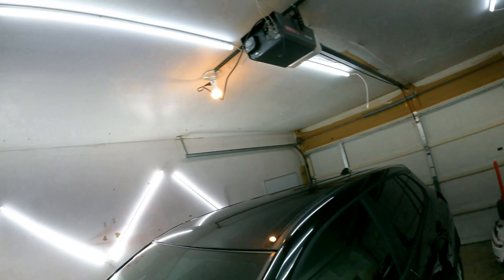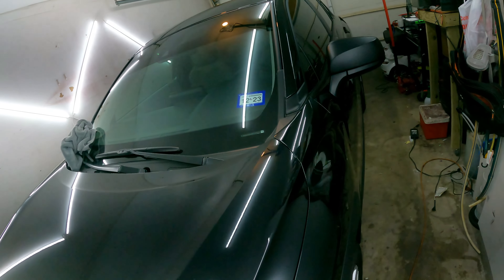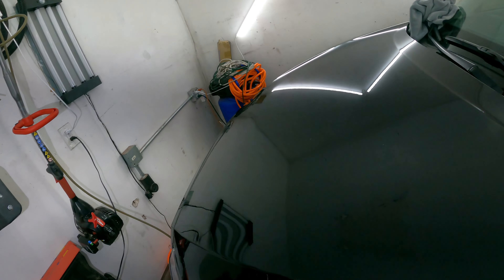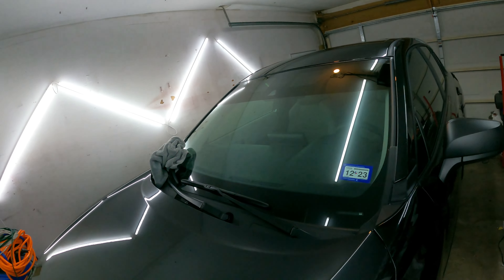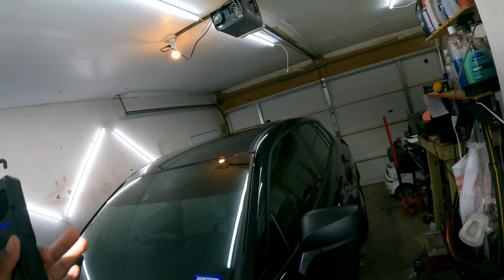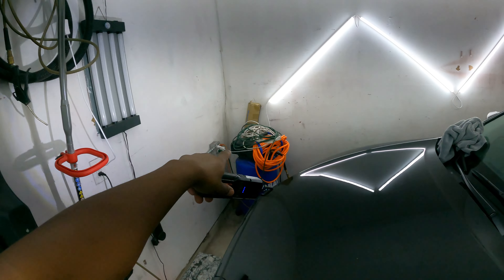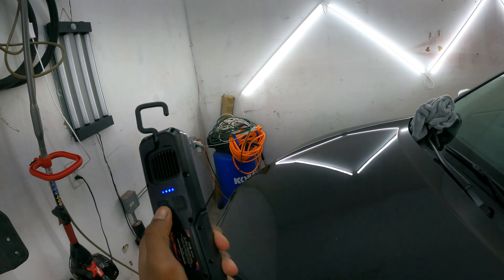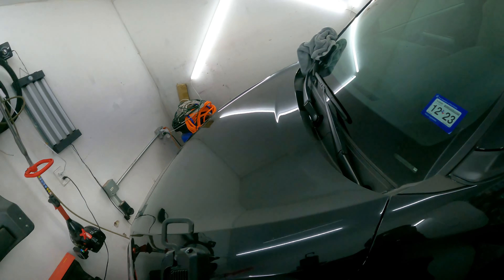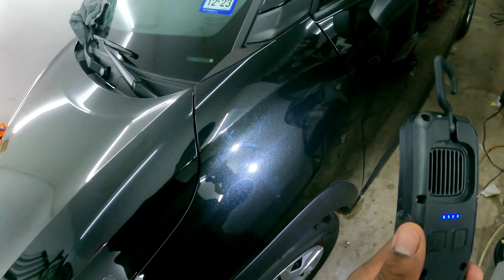That's the garage as it is right now — it's going to go through some changes as I go. I have to do more cars here to learn what I need. I need stuff on the wall, like an electrical cord hanging from the ceiling, maybe one on each side. I also need an air hose reel because I've got that 50-foot hose over there. There's so much more stuff I'm going to have to get to make this more efficient.